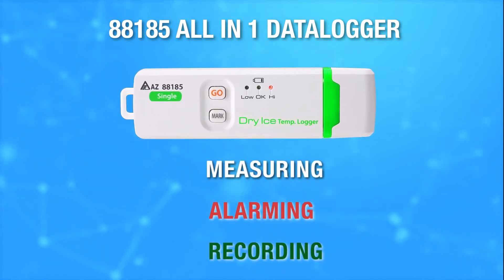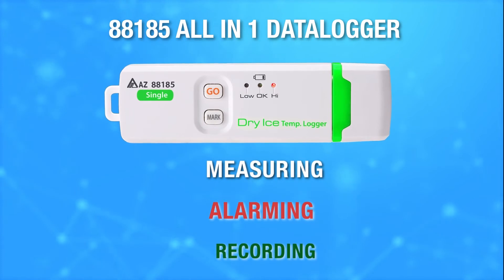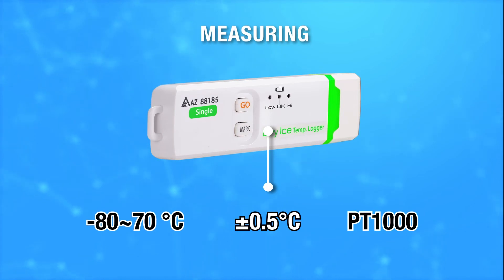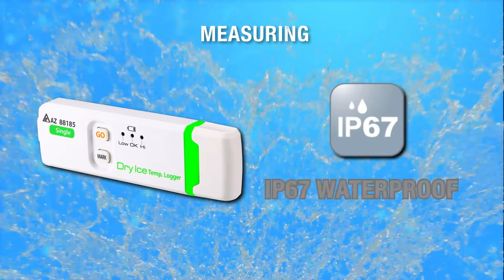AZ 88185 Dry Ice Data Logger can do measuring, alarming, and recording all at once. Ultra Low Energy Design and Platinum Sensor measures down to negative 80 degrees Celsius with 0.5 degrees Celsius accuracy. IP67 Waterproof.